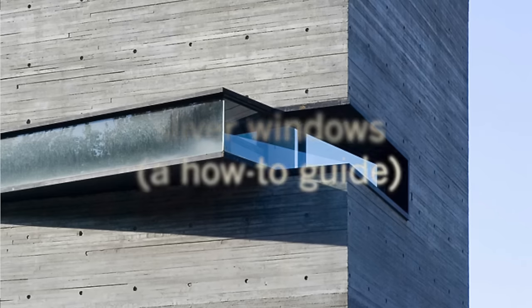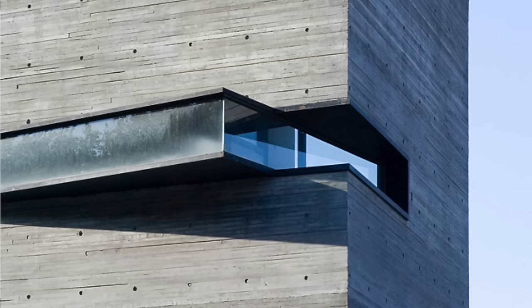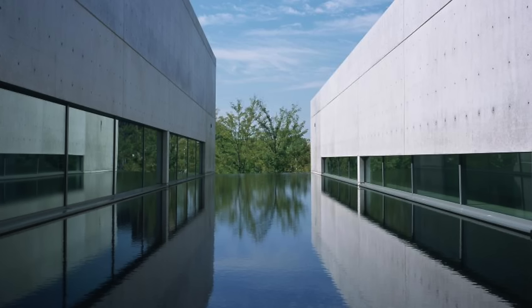Hi, Eric here with 30x40 Design Workshop. Today we're going to be talking about how to use long, narrow windows. Without windows, our architecture would be lifeless, heavy, and dark. We use window openings to control light, emit fresh air, and connect our interiors to the outside world. Because they control these key components of our built environment, windows are integral to setting the mood of a space.